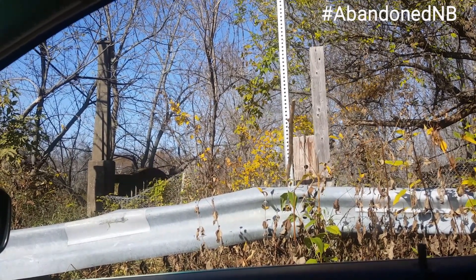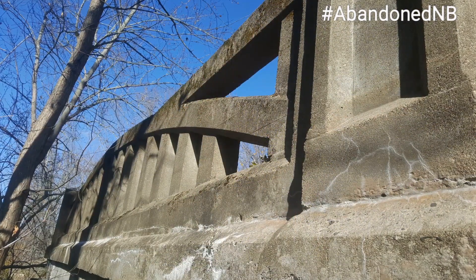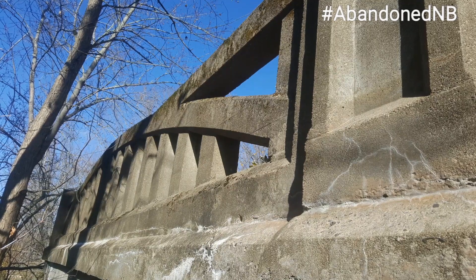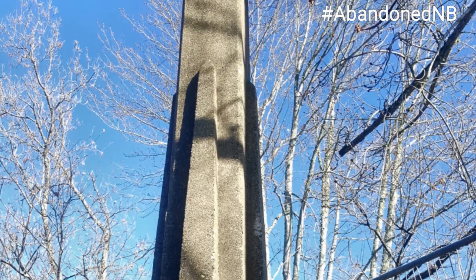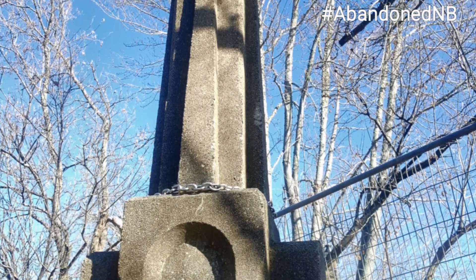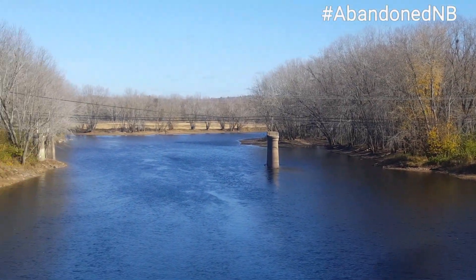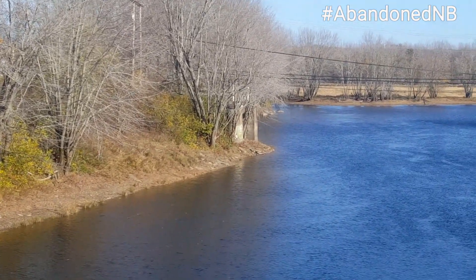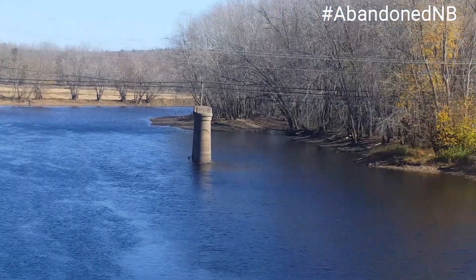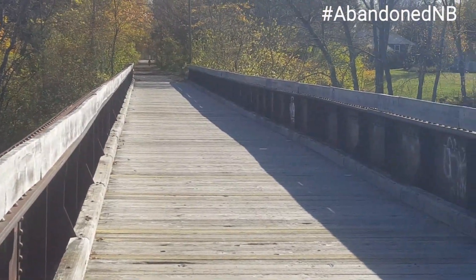Stay tuned, let's check the other side out if possible. We're getting a side view look of the old Barker's Point bridge. Indeed, we are on the old train bridge adjacent to it — it crosses over the Nashwaak River.